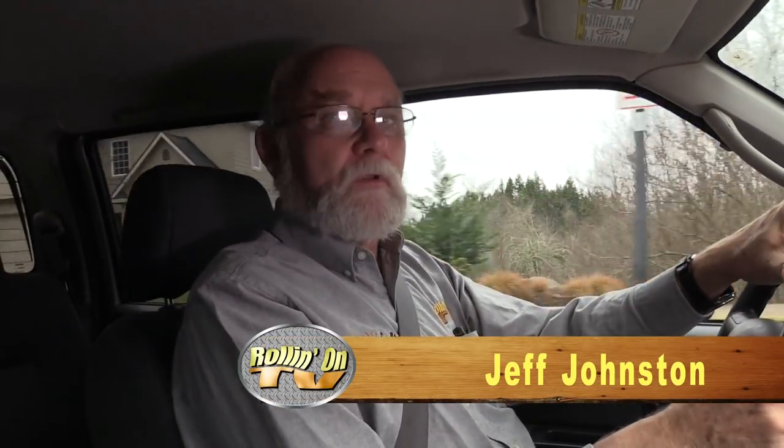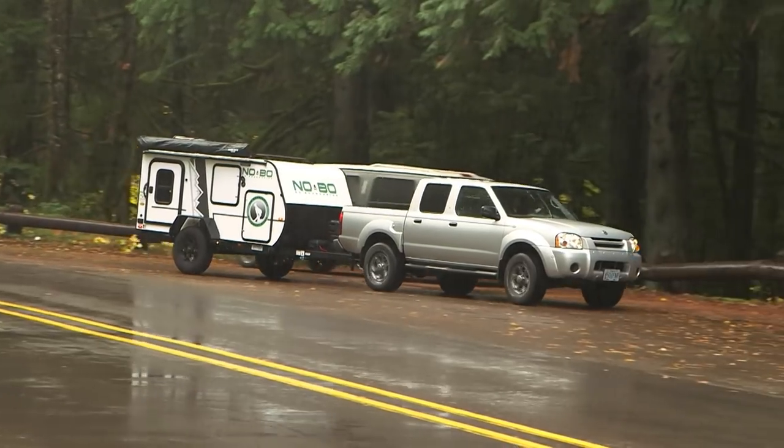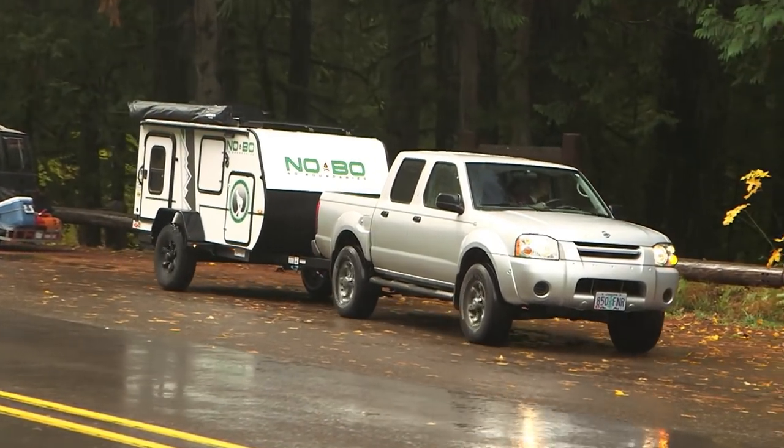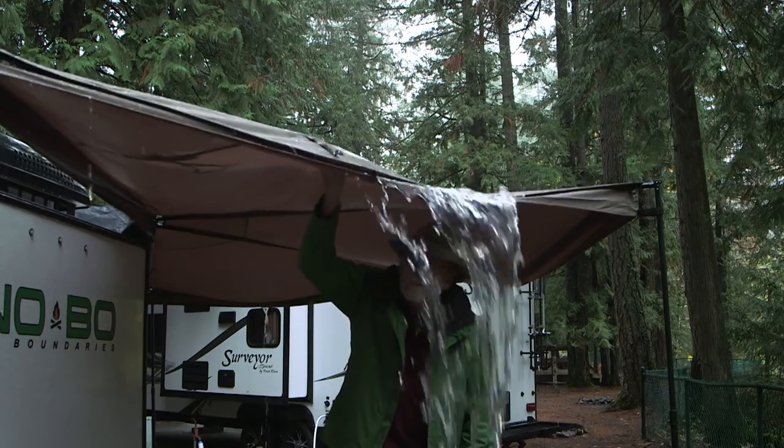Greetings, Jeff Johnston here for Rolling On TV. Today's feature story product evaluation adventure concerns two trailers from Forest River — same trailer family, very different characteristics. Our No Boundaries adventure took place during a rainy Oregon weekend that added a fun and challenging new dimension to the project.